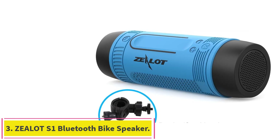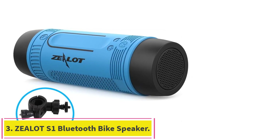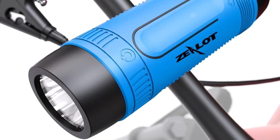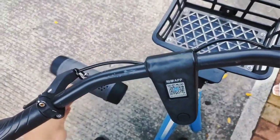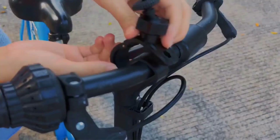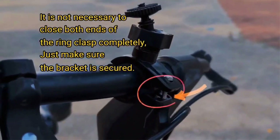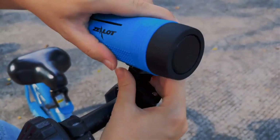Number 3: the Zealot S1 Bluetooth Bike Speaker. The Zealot S1 at about $28 is all about versatility. In addition to letting you cruise to your favorite tunes, it features an integrated headlight to help keep you safe on nighttime rides, and it doubles as a battery pack to charge your mobile device. Mounting the S1 on your bike's handlebar keeps Bluetooth connected for music playback and hands-free phone calls all along the way. Pressing the power button, the S1 turns into a torchlight with three SOS light modes to light your way.